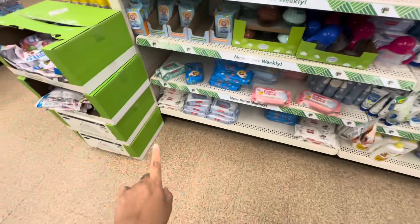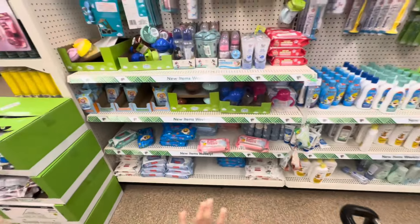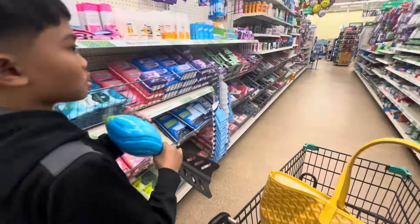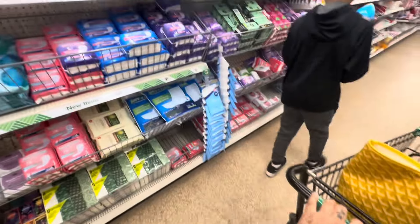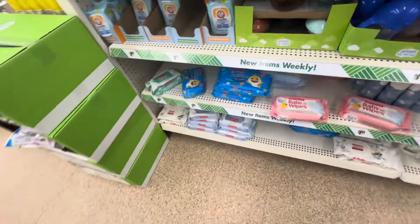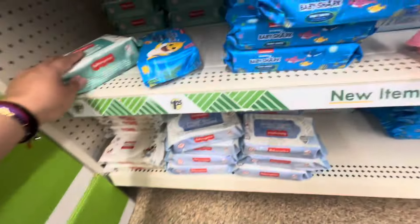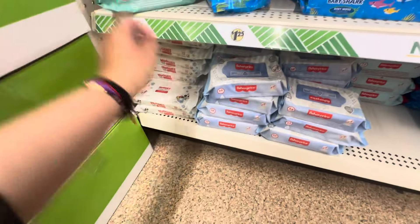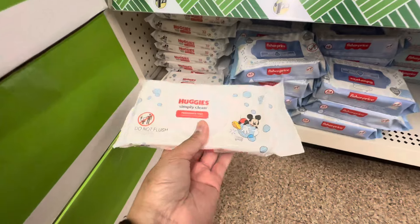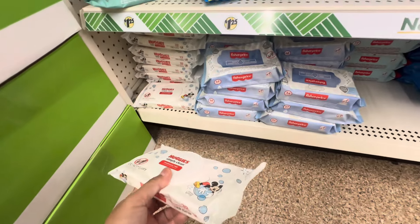Baby wipes are a must — definitely to wipe your hands. You should also grab some hand sanitizers. These travel-size hand sanitizers are great because they're very small, in travel packs instead of the big regular size. I would definitely get one of these just because they're small and easily fit in your backpack.